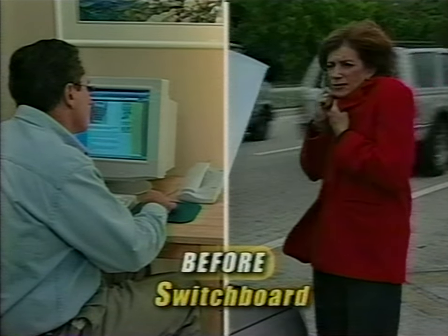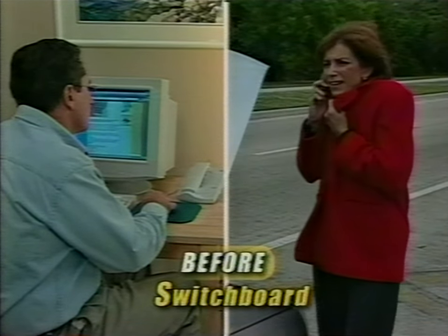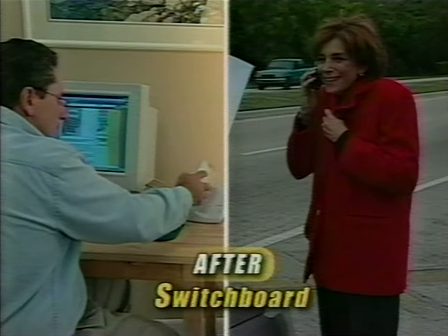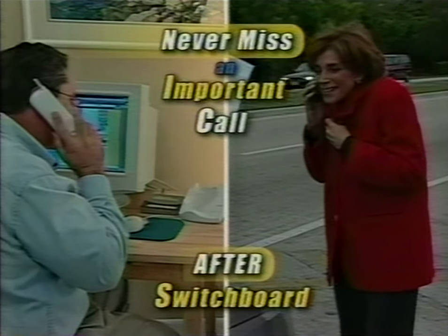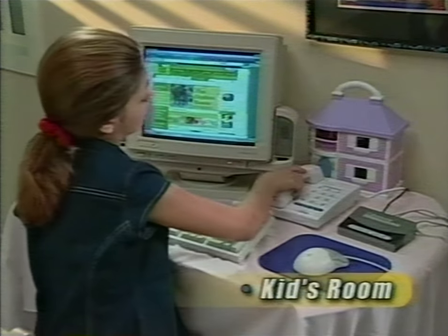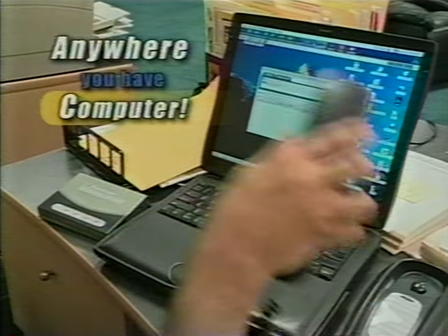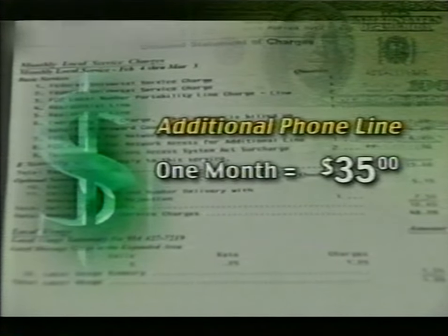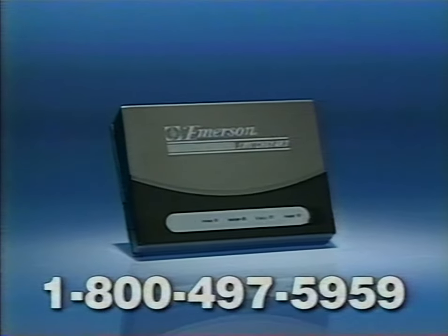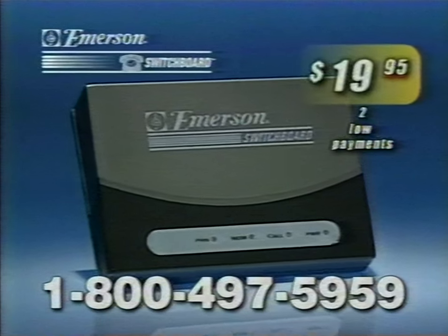With one-line internet connections, your phone won't ring and you'll miss the call. But with the Switchboard, it rings and lights up, telling you to answer the phone so you'll never miss another call. The Switchboard is perfect for the home office computer, kids' room computer, the college dorm, virtually anywhere you have a computer. You could spend as much as $35 a month for an additional phone line — in a year that's over $400. Or you can order the Switchboard for just two low payments of $19.95.